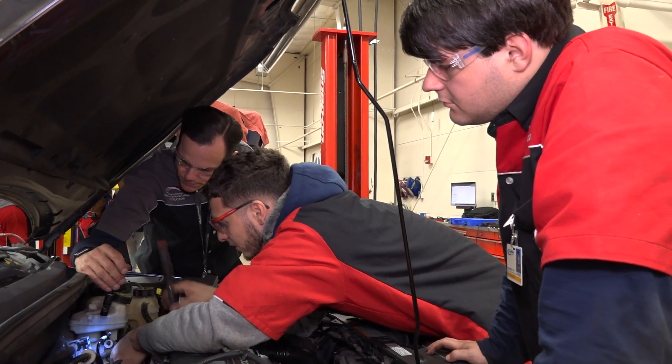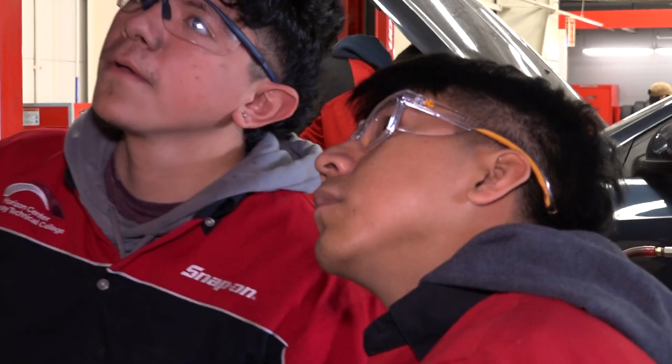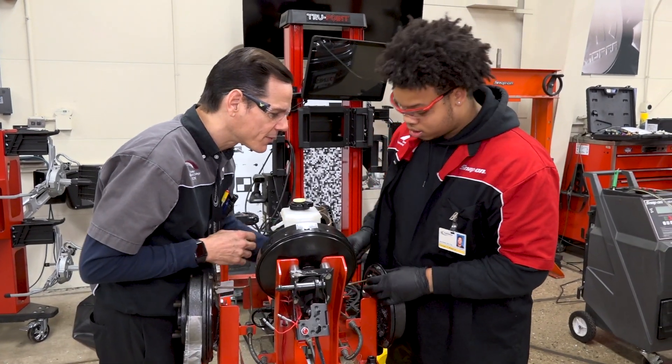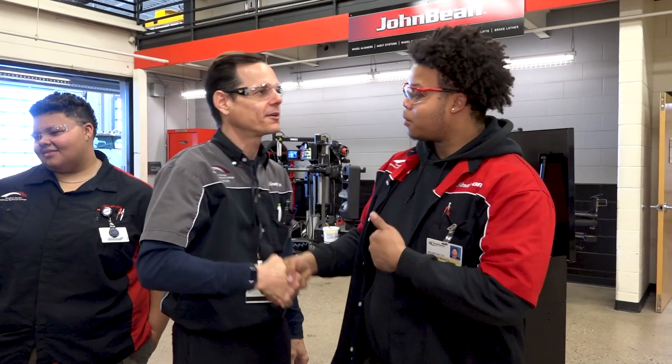As a student, the field is wide open. You have the opportunity, with our help and our skills and our equipment, to make a change to your life. Most of them get jobs long before they graduate just because of the need. They stick around because they see the benefit in what we're offering you.